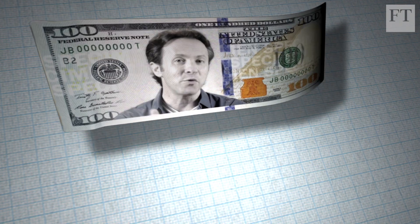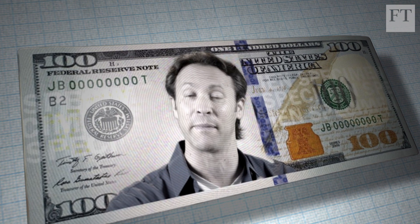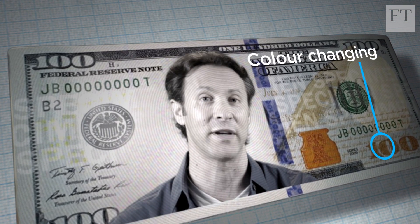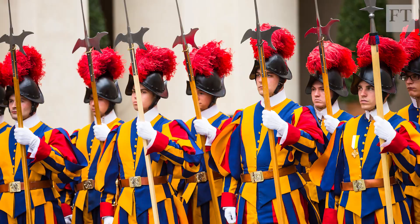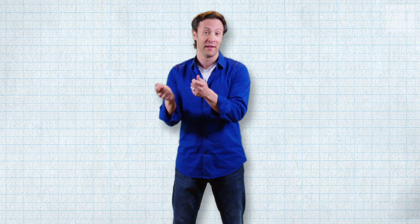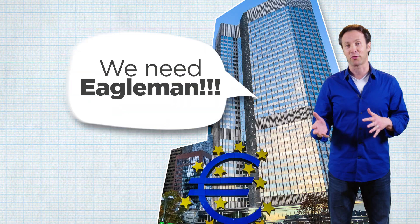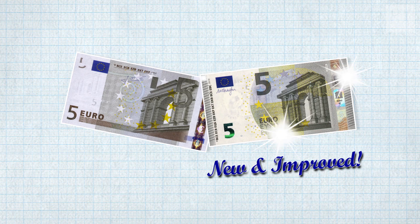The question is, how can you actually counterfeit something when the government spends so much effort on security features? There is a hologram, there's color-changing ink, there's a watermark. A bill, it turns out, is a bustling collection of security features. The problem is that people almost never take notice of these security devices — we just take bills and pass them along. So some years ago, the European Central Bank contracted me as a neuroscientist to figure out how to make a better bill.